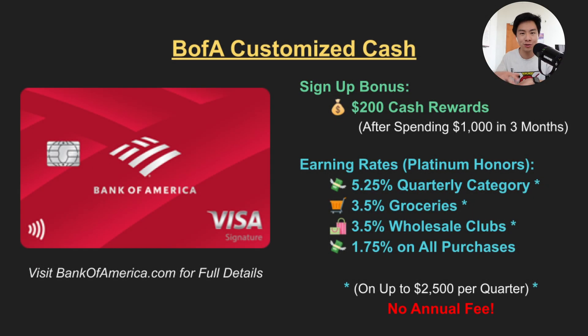I'd also like to give a personal shout-out to the Bank of America Customized Cash Rewards, because the card offers up to 5.25% cashback on a category of your choosing, including very useful categories like gas stations, dining and online shopping. However, the problem with this card is that earning those very high rates requires you to have six figures tied up with Bank of America, which most people — including me — probably don't have. However, if you are a higher net worth individual, this could be a great card to look into.